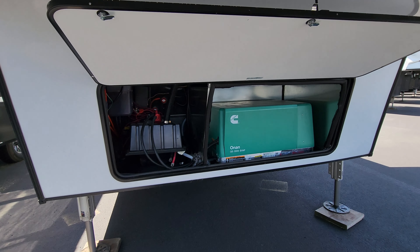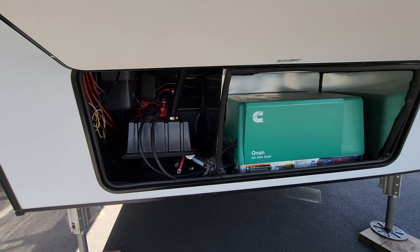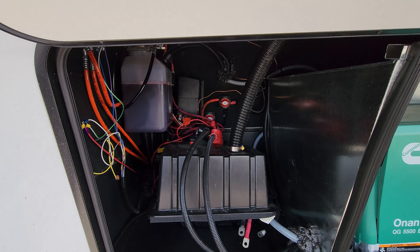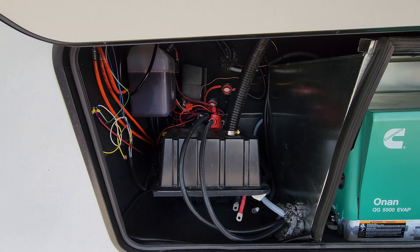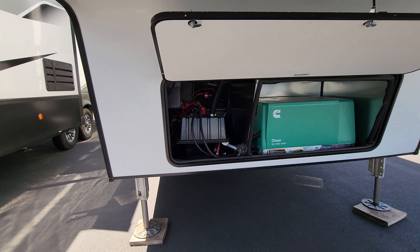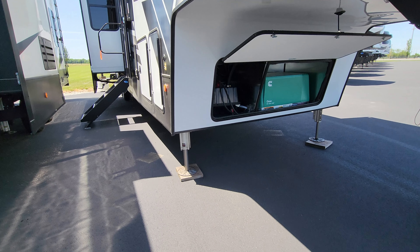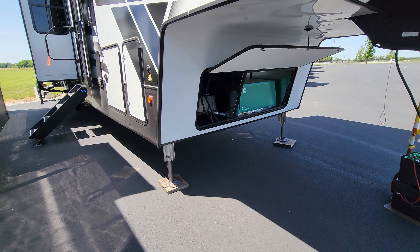This unit was ordered with the generator option, so you have an Onan 5,500-watt generator. Back up inside there are a couple of battery disconnects and some of the wiring guts for the batteries. The unit has a six-point automatic hydraulic leveling jack system — two jacks in the front, two in front of the axles, and two more behind the axles.